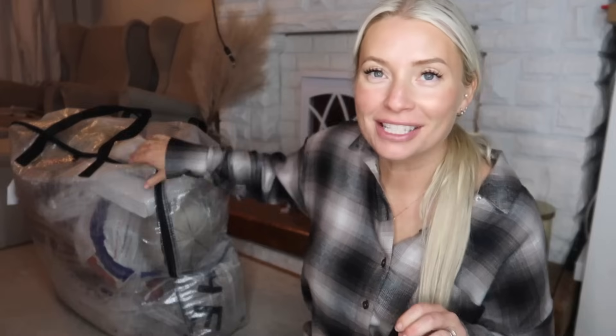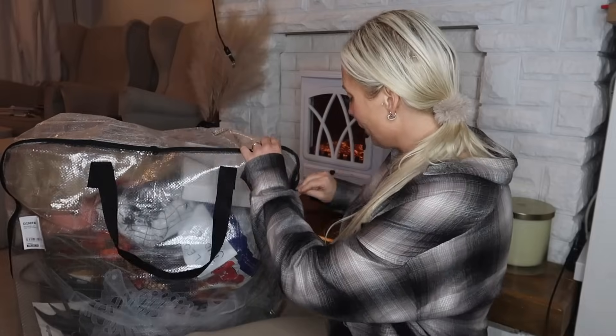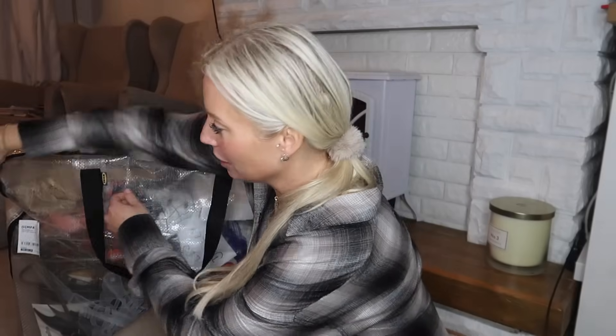I am frozen to death. I've really tried to hang on until October to put the heating on, but I'm freezing — I think I might actually put the fire on. I've got my Halloween stuff and autumn stuff out of the garage. I thought I'd do an unbox with me of all the stuff that I hoard every year. I'm hoping to have a bit of a sort through — anything I don't put out this year, I'm going to get rid of.